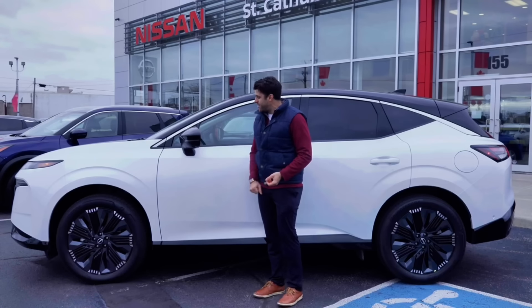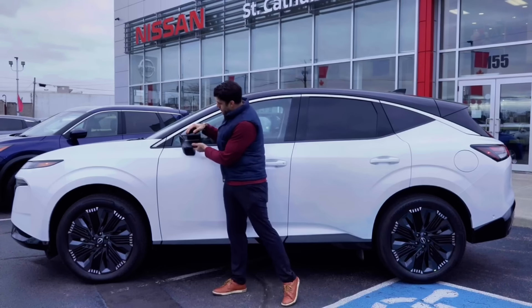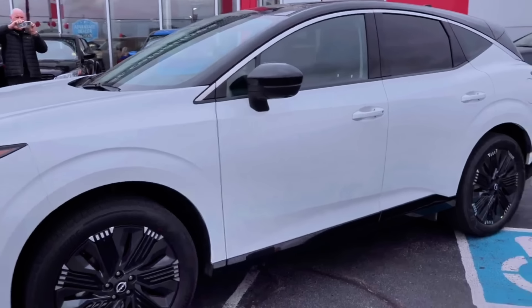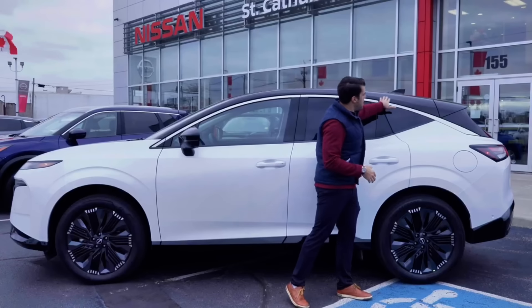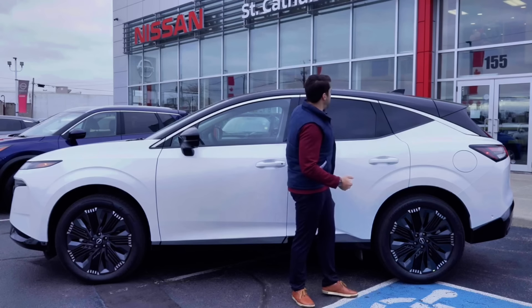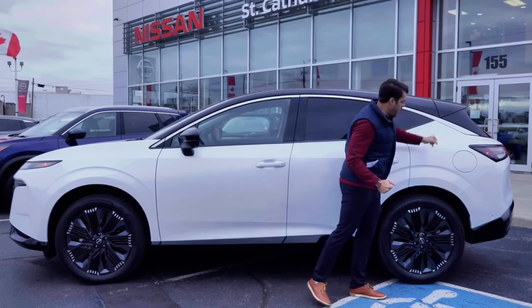This one looks great with the black mirror caps. You do have a camera right on the mirror because it does have the Nissan Around View Monitor. And you can see this fin going all the way to the back, which is what we also saw in the new Nissan Z.